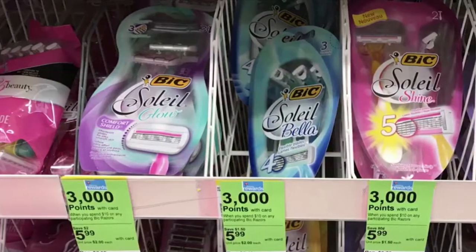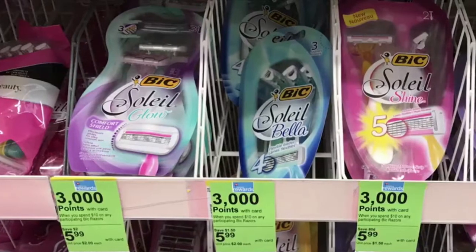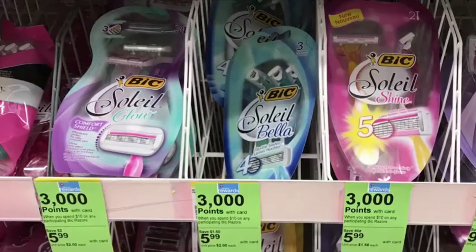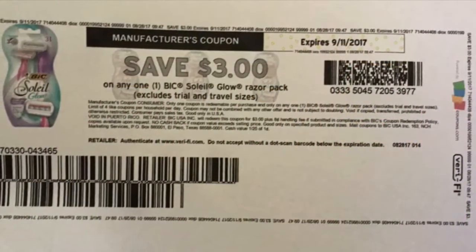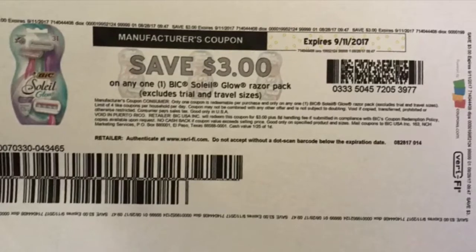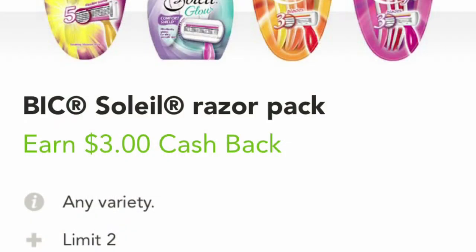The first deal going on is on these big razors priced at $5.99. When you spend ten dollars you get back three thousand points, which equals three dollars. So you want to buy two of them for $11.98, then use two coupons from coupons.com — that's minus six dollars — making the total $5.98.